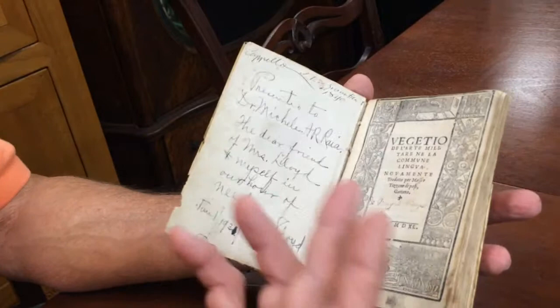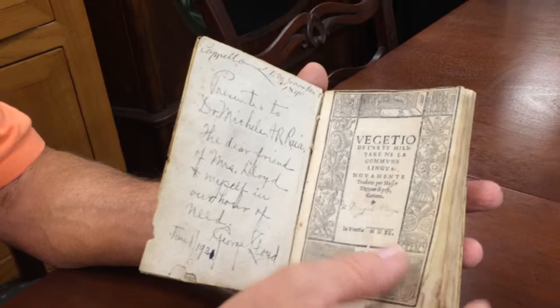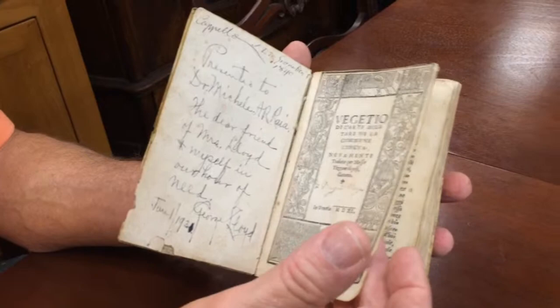Here is the publisher's page. You can see that was printed in Venice — actually in 1540, at the time of war. So this would have been the second printing, at a really important time during the wars in northern Italy in the 16th century.